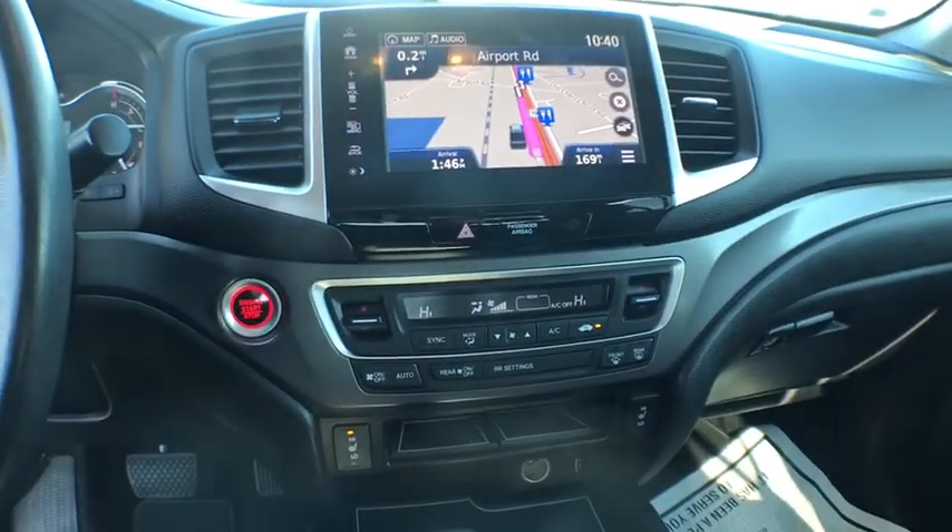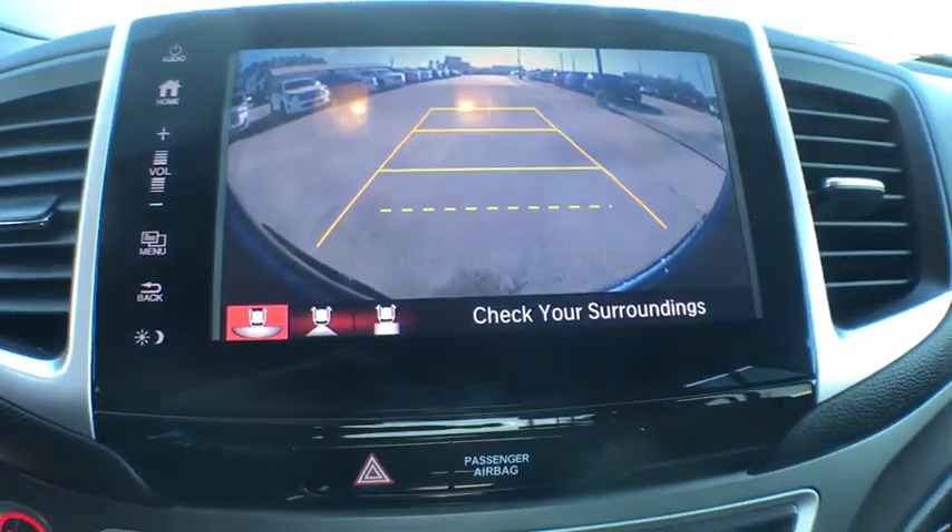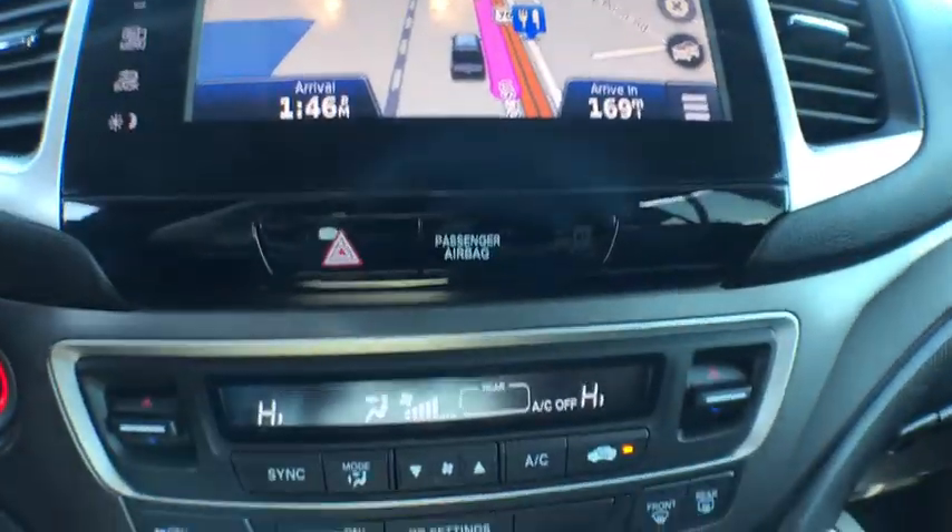Dual airbags, leather-wrapped steering wheel, power steering, adjustable steering wheel, alloy wheels, aluminum wheels, keyless start, auto-dimming rearview mirror.